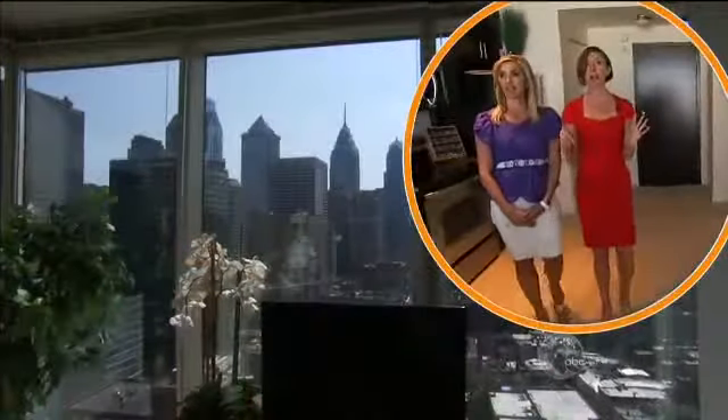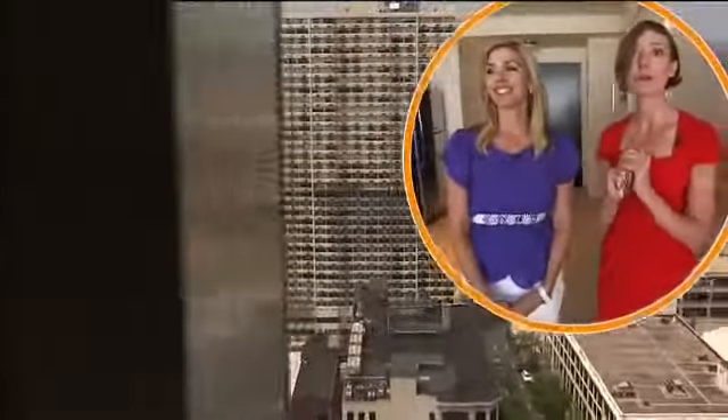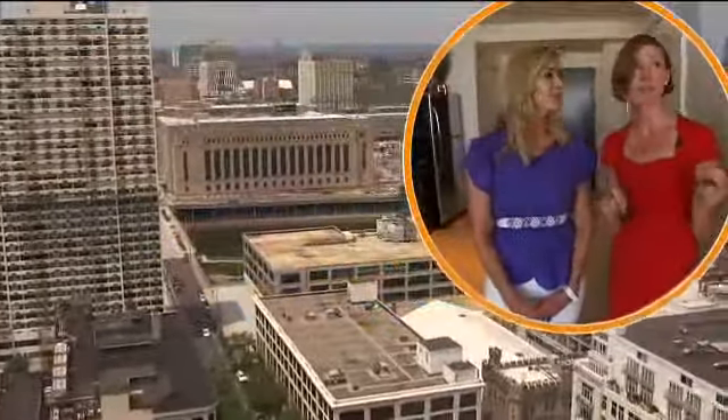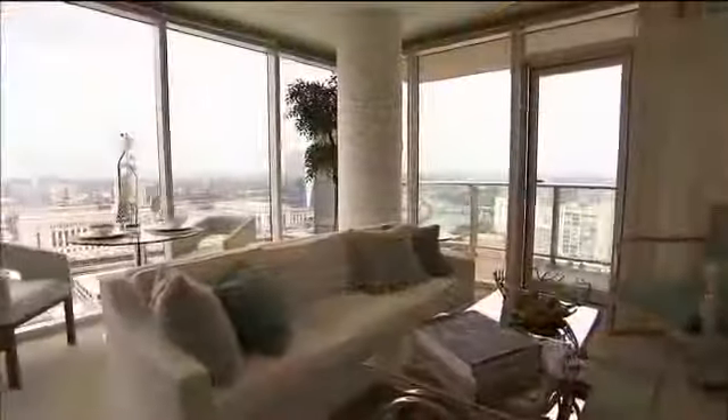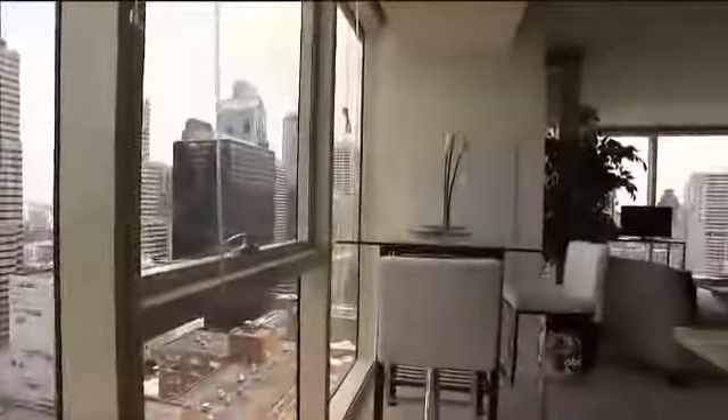The views are absolutely to die for. I love those windows. Floor-to-ceiling windows. You can see the Art Museum, 30th Street Station, the Schuylkill River, Boathouse Row. The breathtaking, full-scale, panoramic views are available in every unit.